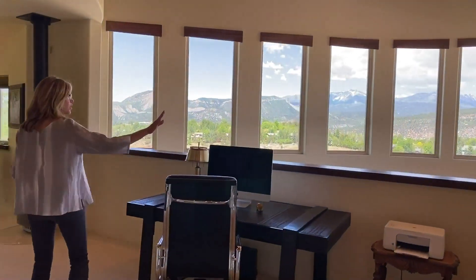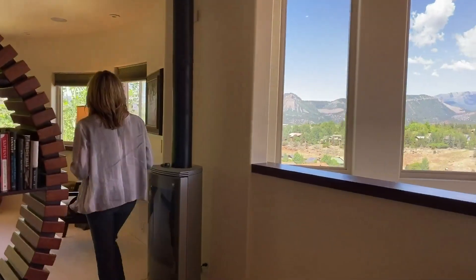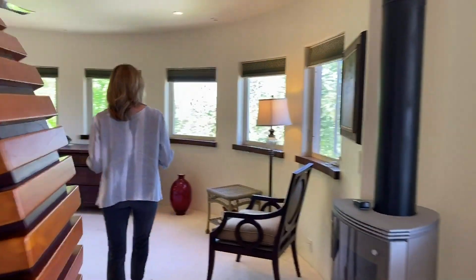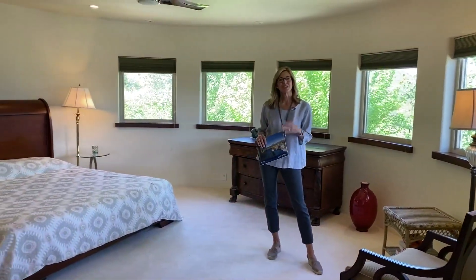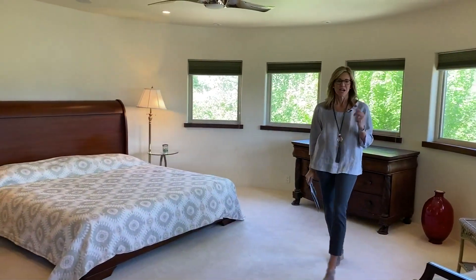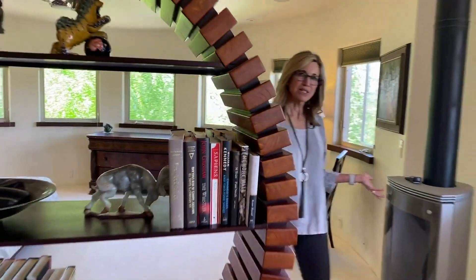Again, you're going to see the curved wall of windows as we walk into the master. I'm not sure if there's a straight wall in this house — it gives it a very unique, artistic feel. There is an efficient fireplace here in the master.